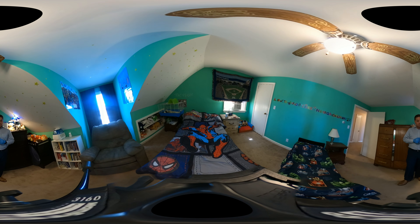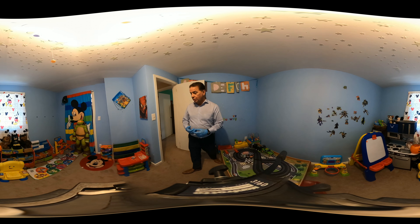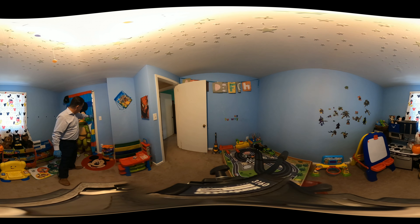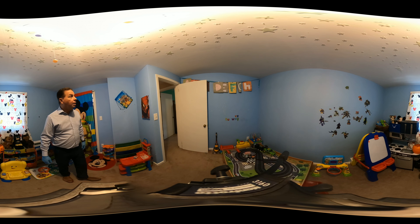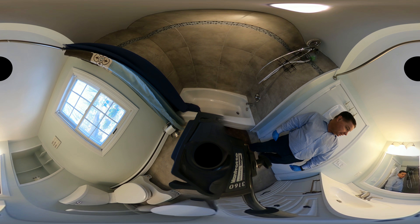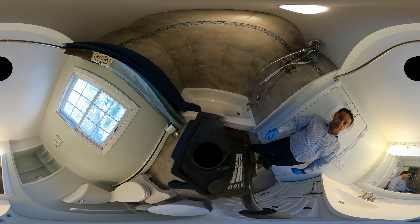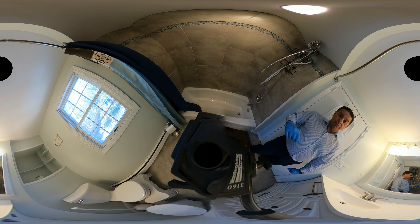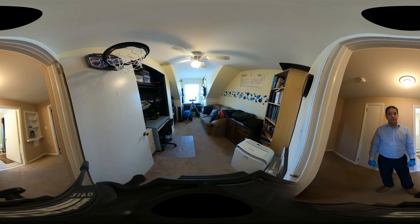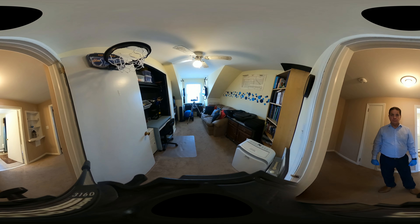Bedroom number two is also a decent size, with a window air conditioning unit and two vinyl replacement windows. Bedroom number three also has vinyl replacement windows and a lighted closet. Out from bedroom number four is the main bath, also very nicely updated with a newer vanity, nice tile work, and a good view of the backyard. Here's the fourth and final bedroom to complete the second floor.